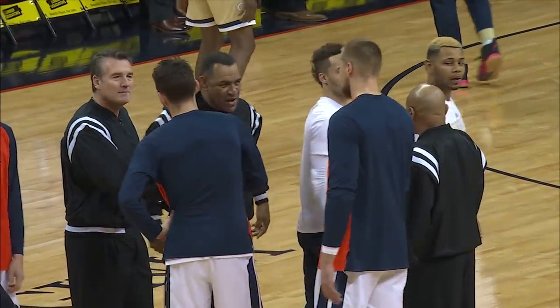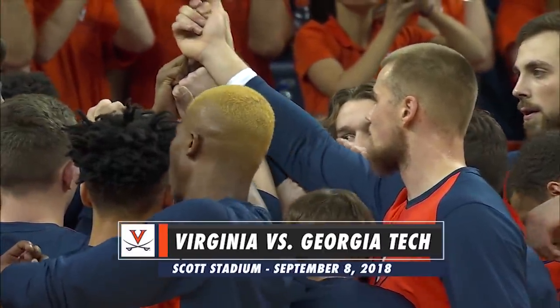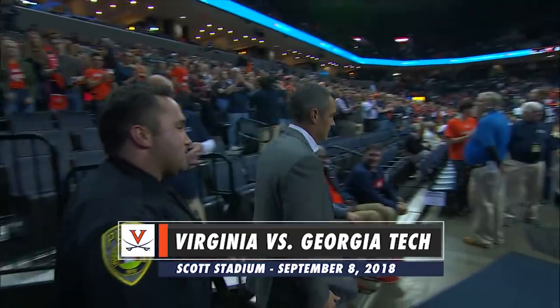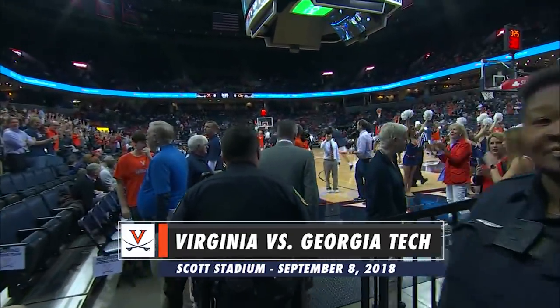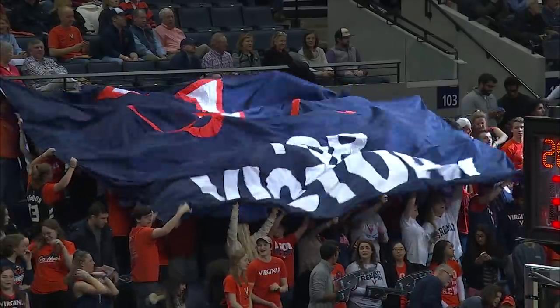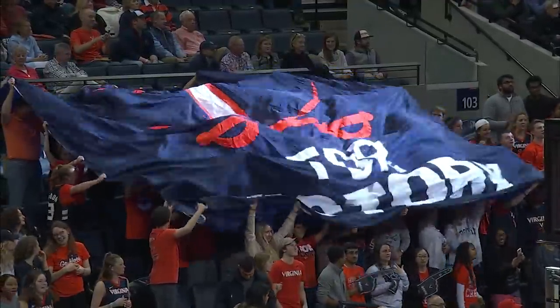It is the stretch run in the race for ACC supremacy, and tonight Virginia looks to hold on to its new claim as conference front runner. The second-ranked Cavaliers control their own destiny in the chase for the top seed in the ACC tournament. Tonight, it's an opportunity to take the next step in that race with Georgia Tech in the house for the lone meeting between these two teams. Blue lettering coming out in that zone defense.